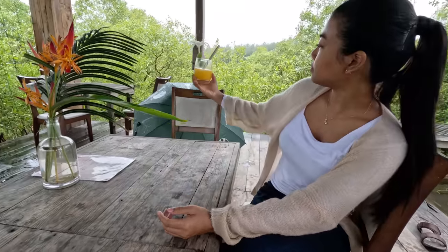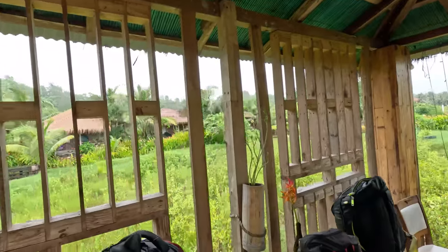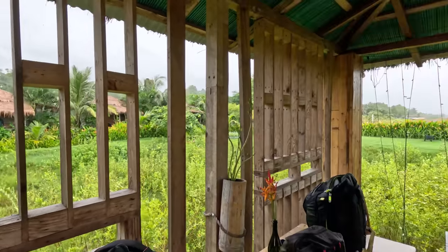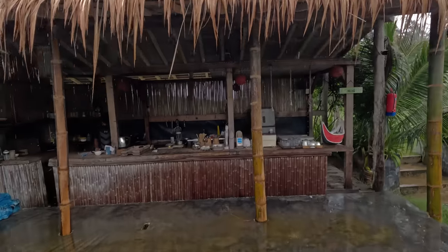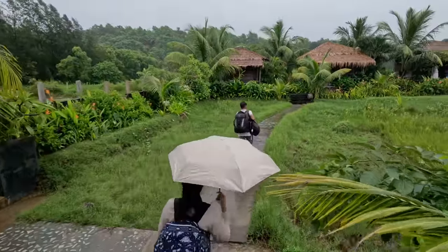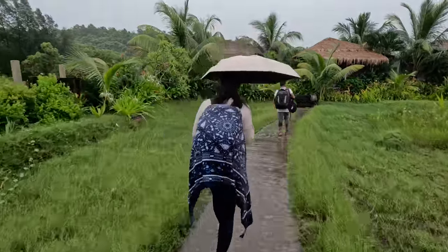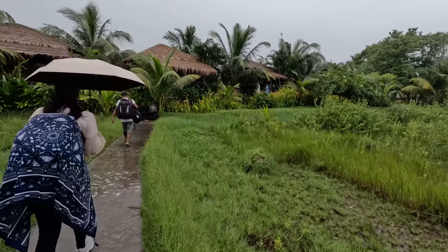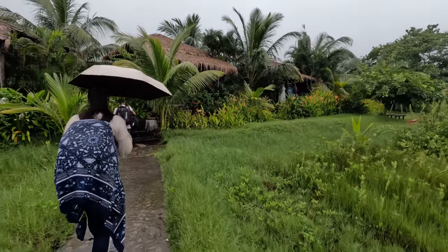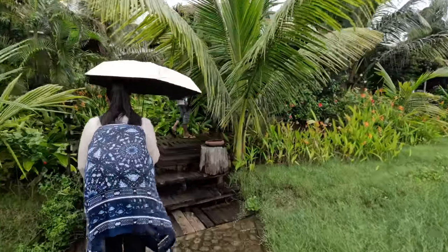Once we finish this juice we're going to check in. You can see there are four rooms over here. There's the kitchen — we're going to come back at five o'clock to have some dinner. The rain has settled down a little bit and now we're going to check out the rooms. It's very peaceful — this is what we need.